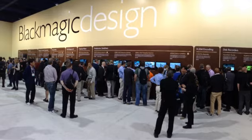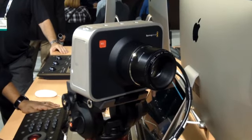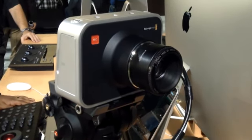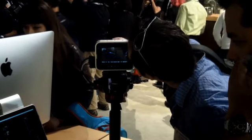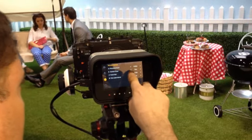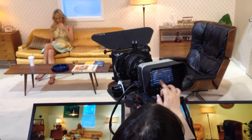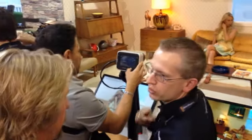Last year, Blackmagic Design just blew everybody away by introducing the Cinema Camera — a $3,000 camera that captures amazing footage in 2.5K resolution. That's two and a half times the resolution of HDTV. Now this year, they topped even that by unveiling a 4K version that captures at four times the resolution of HDTV for only $4,000.